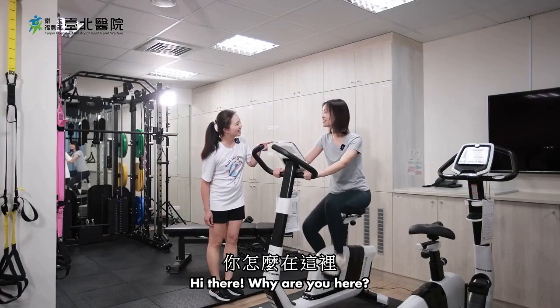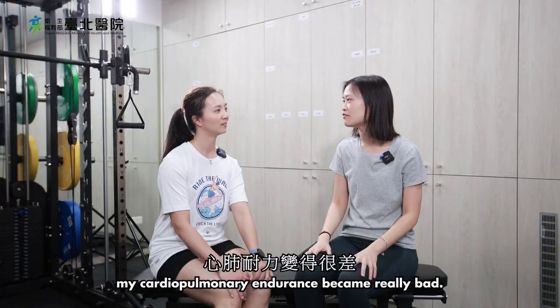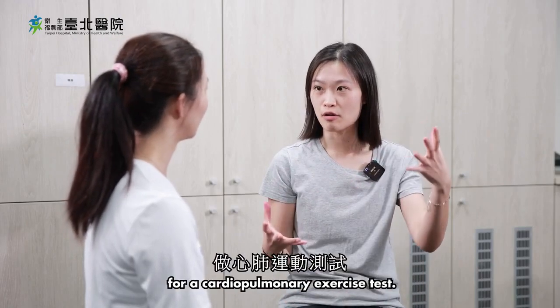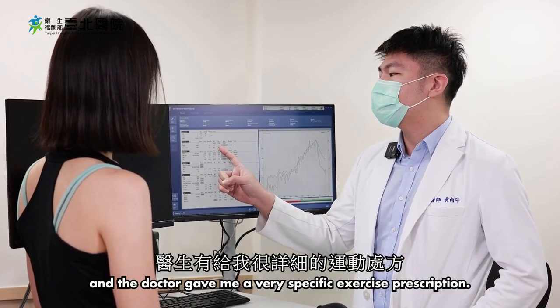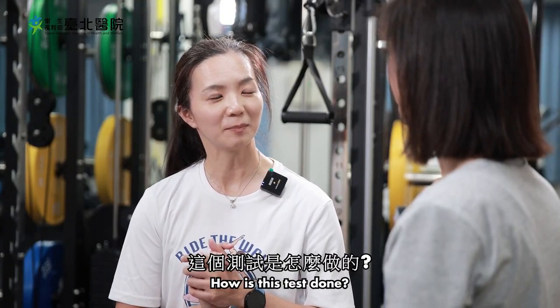Hi there, why are you here? Haven't seen you in a while. After I got COVID, my cardiopulmonary endurance became really bad — I get out of breath just climbing a few stairs. So I came to the department of rehabilitation for a cardiopulmonary exercise test. I received a detailed report and the doctor gave me a very specific exercise prescription, so I started exercising.